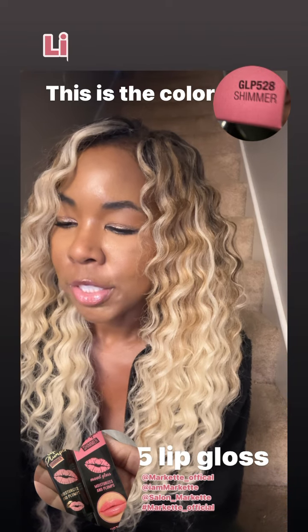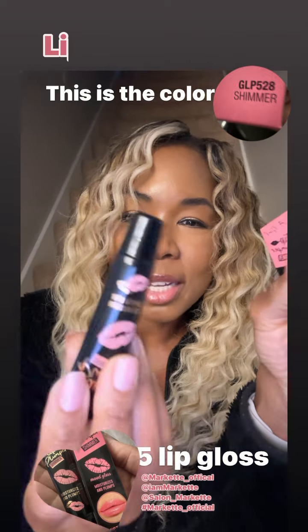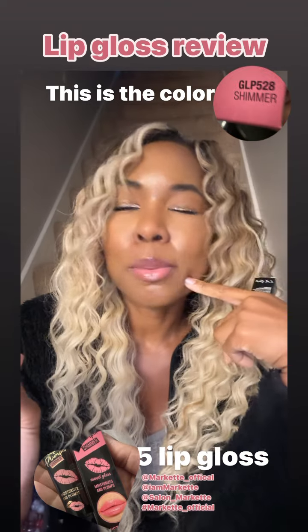Okay, this is GLP 528. I will put that on the video so you can actually see it, but this is what it looks like. It's on my lips — that's why my lips look like this.